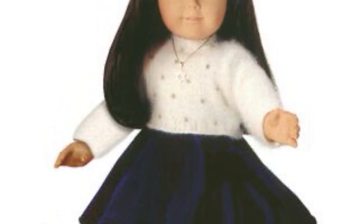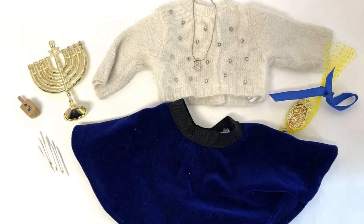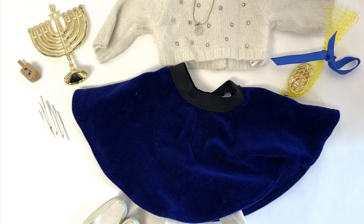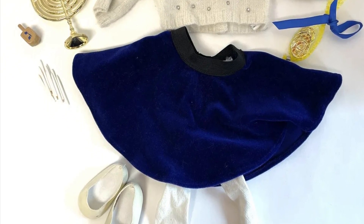This is the winter festival outfit, also known as the Hanukkah outfit, which was released in 1997 and retired in 1998. I think this outfit is super cute — it could work not only for Hanukkah but for any holiday. It's very much that cozy retro Christmassy vibe. Love it.